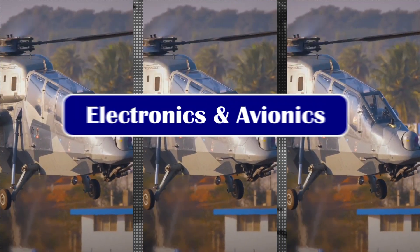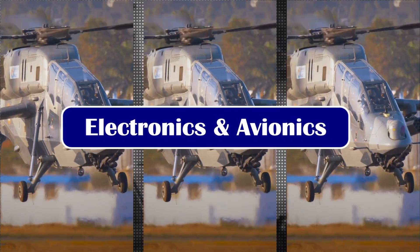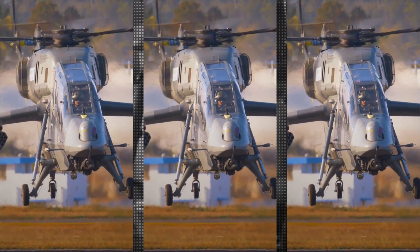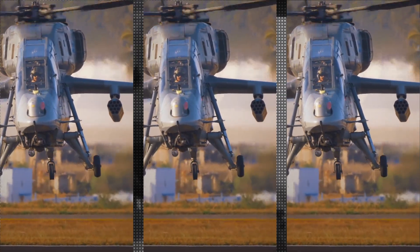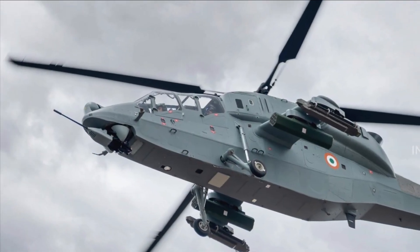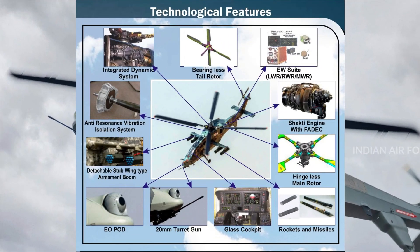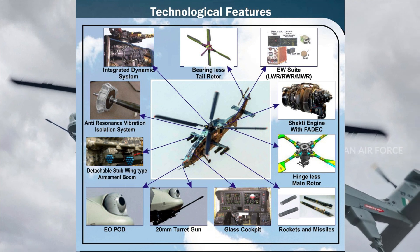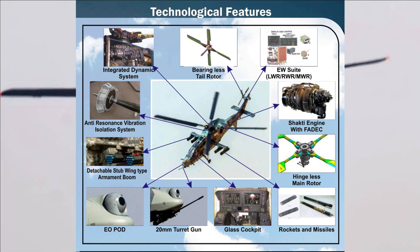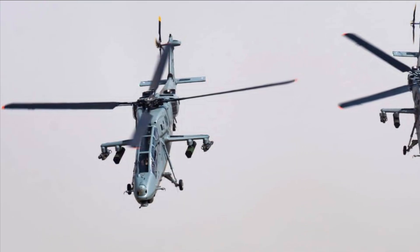The LCH comes with a glass cockpit, integrated avionics and display system, using an array of multi-functional displays along with a target acquisition and designation system. The helmet-mounted sight is a prominent feature of TADS, used for targeting and triggering the rotorcraft's armaments. LCH is protected via an extensive electronic warfare suite provided by the SAIP group, comprising a radar warning receiver, laser warning receiver, and a missile approach warning system.